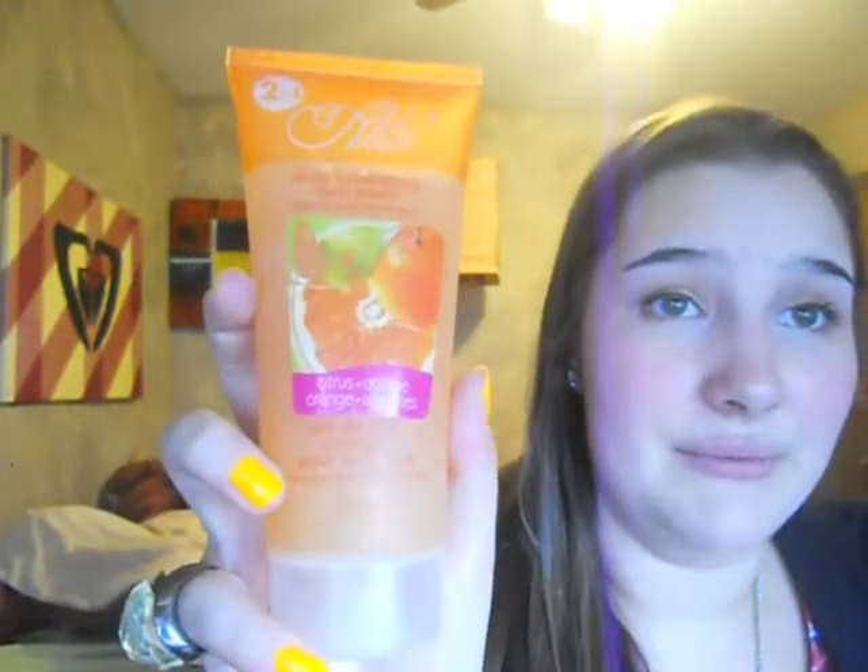I filmed this three times — my camera keeps not functioning properly, which is driving me insane. Before I go I have three questions. Have you ever heard of the Alibi Daily Exfoliating Face Wash? I got this for Christmas from my great aunt and I'm terrified to use it. It's really watery and I'm scared it's going to break out my skin. If you guys know anything about it, please tell me.